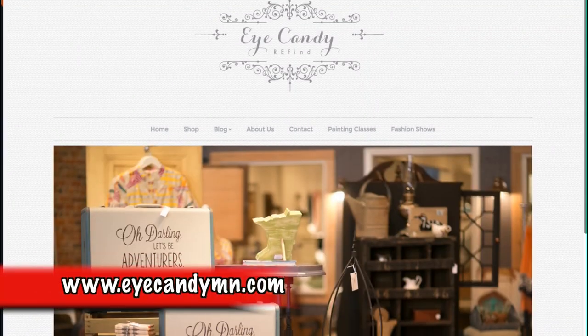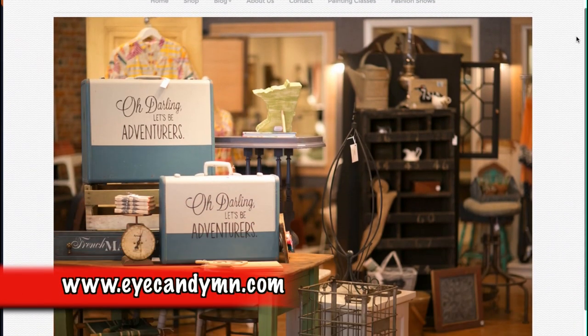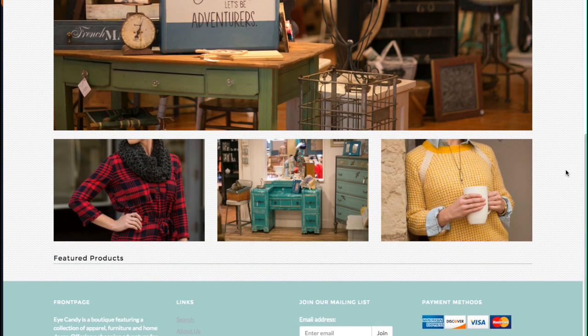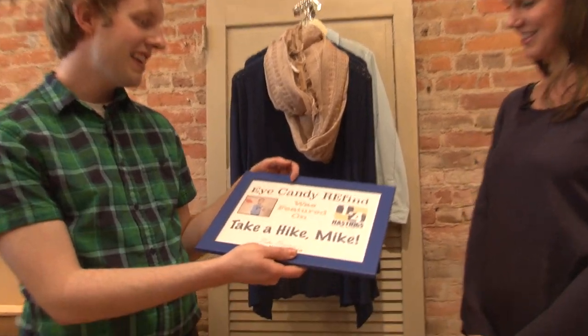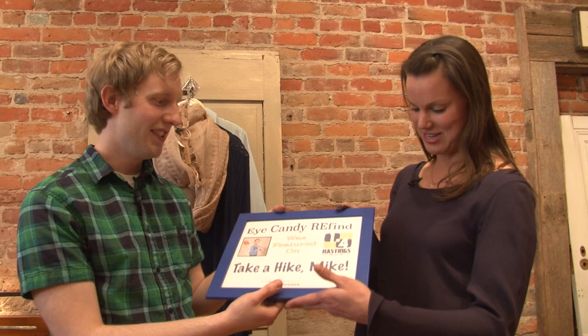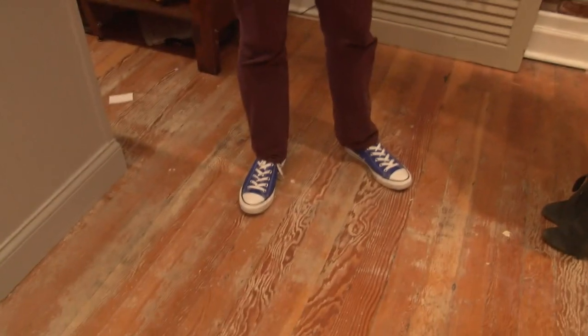Closing segment: Lacey confirms iCandy Refined's website is iCandyMN.com, and they're also on Facebook, Instagram, and Twitter. Mike presents Lacey with a 'hiketificate' — a certificate signed by Mike Bramer confirming iCandy Refined was featured on Take a Hike Mike. Mike notes it matches her shoes. Lacey jokes they'll put it in a prominent spot in the back room.